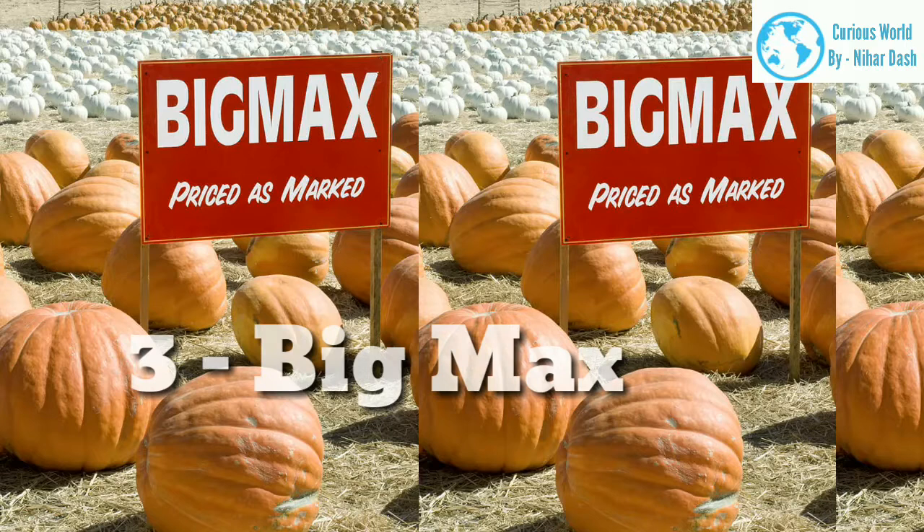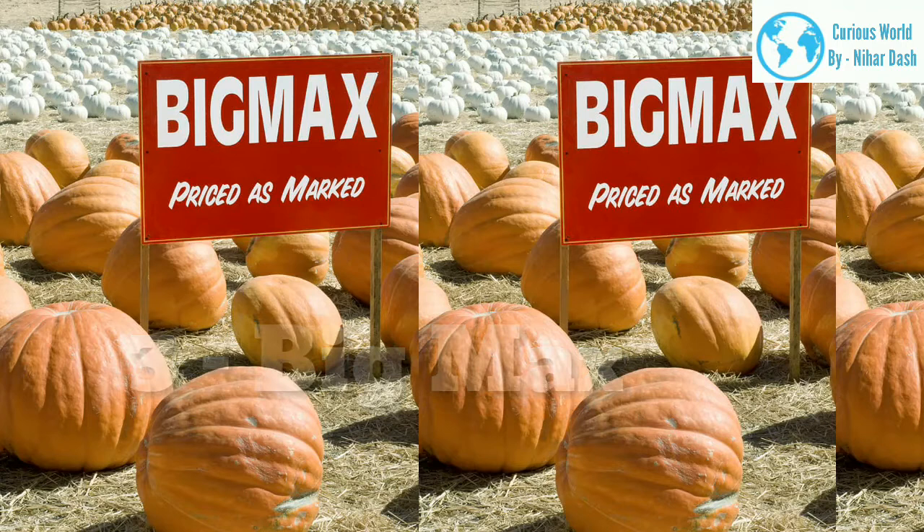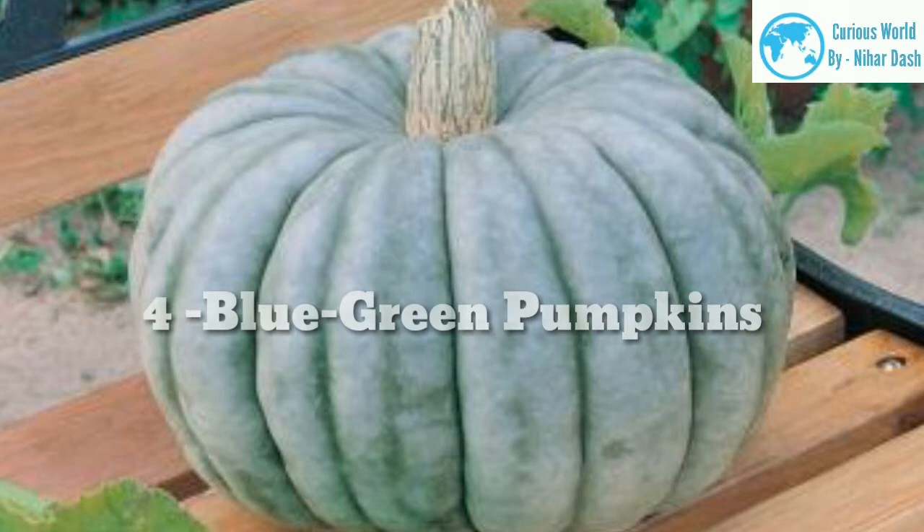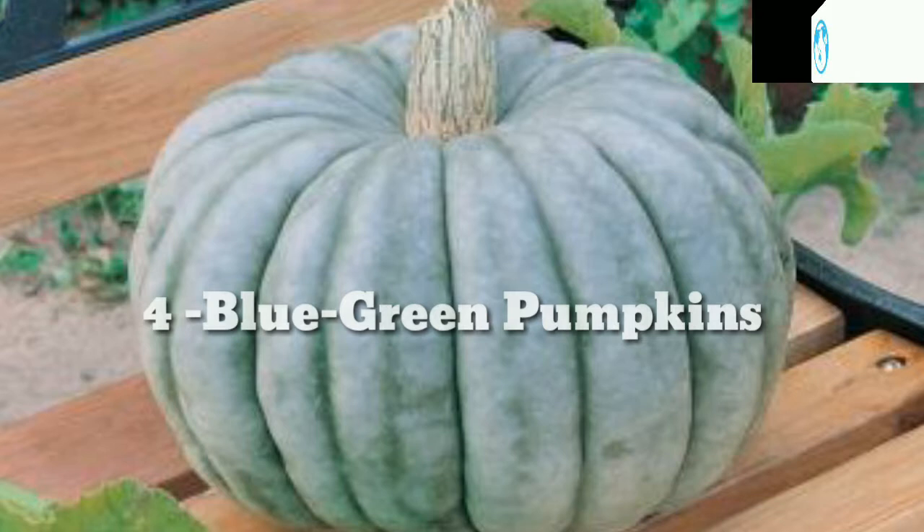3. Big Max. These pumpkins are able to grow up to 300 pounds, but they more commonly reach 100 pounds. They can vary in color from bright orange through to pale salmon. 4. Pris. This is a hybrid plant that produces pumpkins weighing between 75 and 150 pounds. They have a uniform, symmetrical shape, and have a vibrant, bright orange-colored skin.